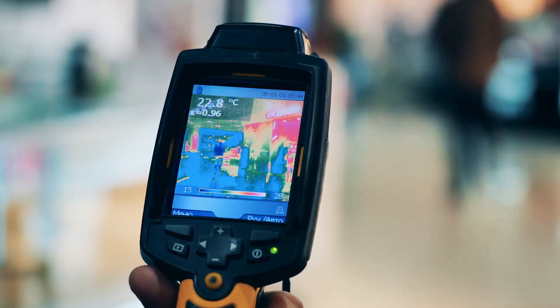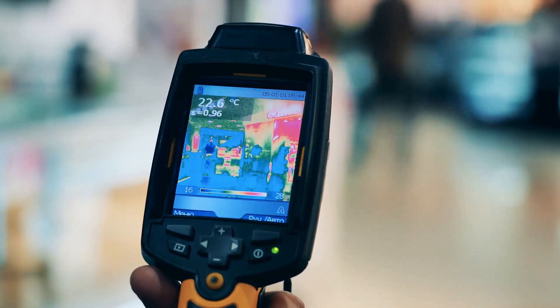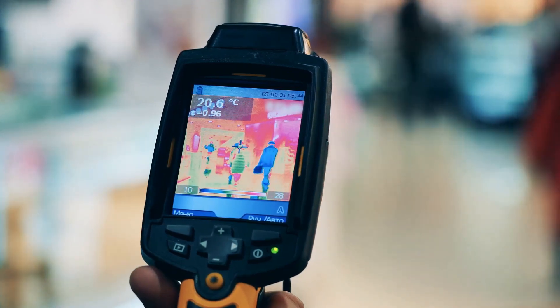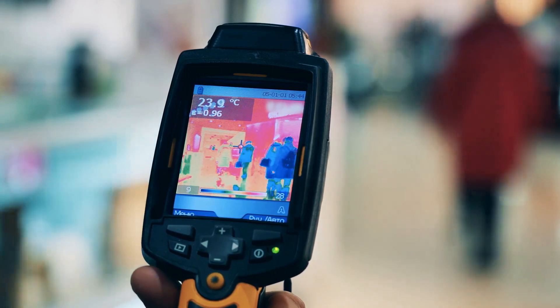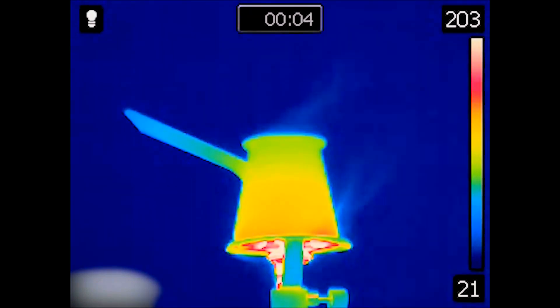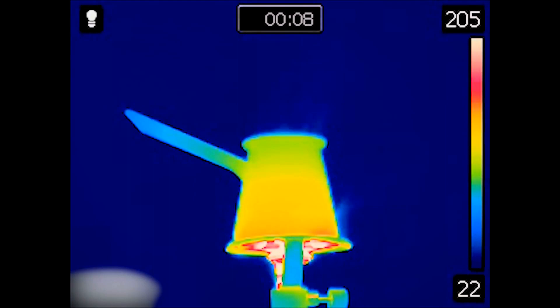Built to withstand the demands of tough environments, the FLIR TG165x boasts a rugged drop-tested design housed within an IP54 enclosure, safeguarding it from dirt, dust, and oil. Its rechargeable lithium-ion battery provides a remarkable five hours of continuous use, ensuring uninterrupted operation when you need it most.